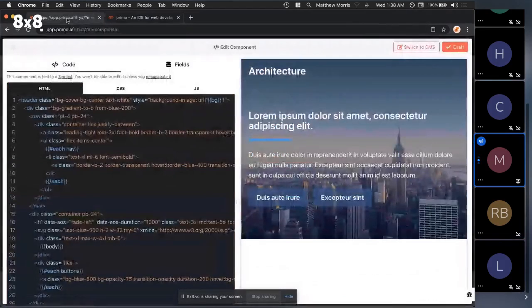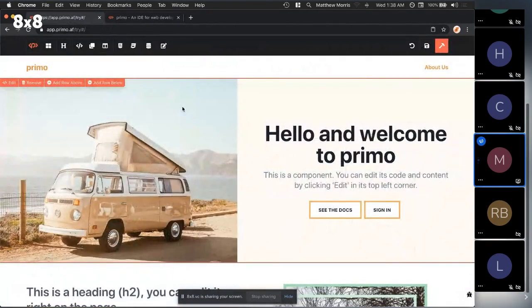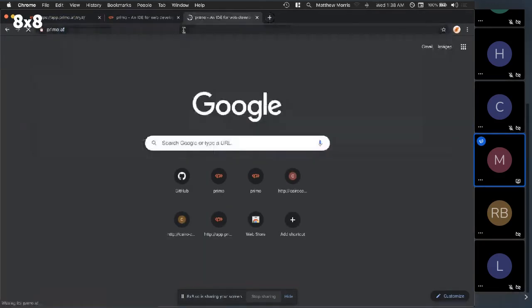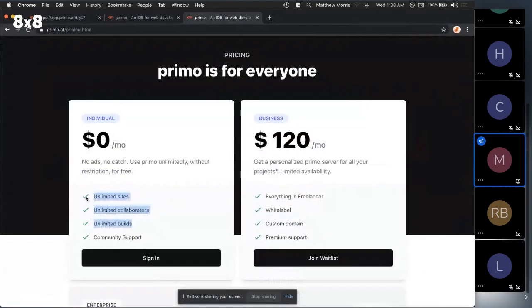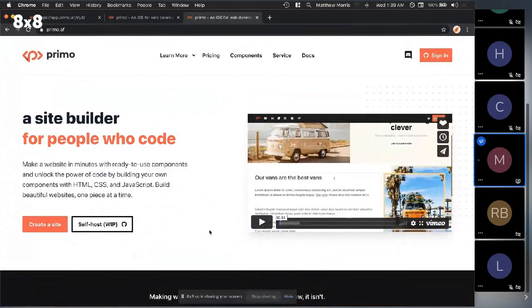The long-term goal of Primo is for everyone to submit to the public library and use those components to build their websites. I've already used it to make websites for friends, family, local NGOs, and nonprofits — things I never would have been able to do before. The coolest part is it's free and open source. You can sign in with GitHub and use it with unlimited sites, collaborators, and everything — because we're unlocking the power of code.